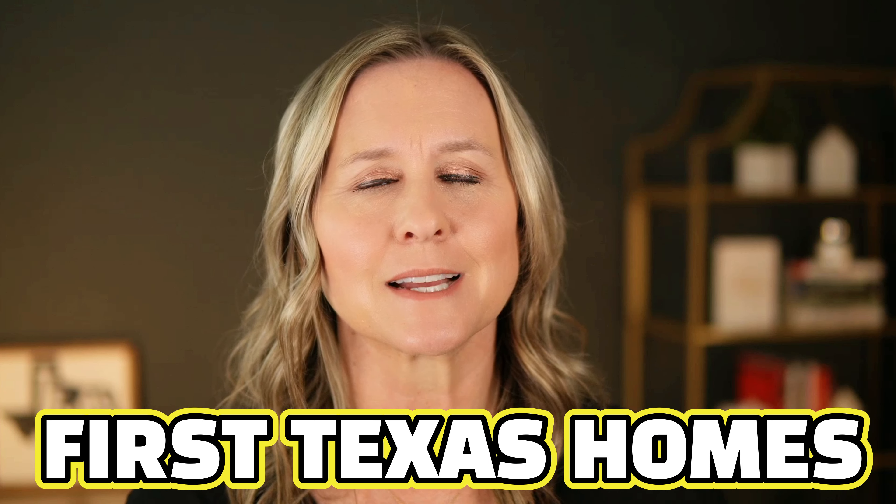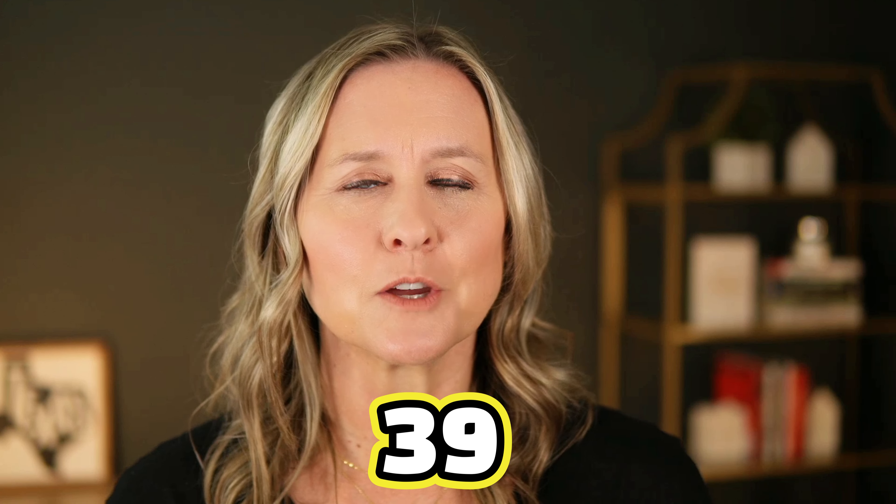The sixth largest home builder in Dallas-Fort Worth is First Texas Homes, coming in with 39 communities throughout DFW. The name says it all — it's a solid Texas home builder that has been in business for over 45 years. They are currently building at various stages in 39 different communities, both in their own exclusive communities and in larger master-planned communities with multiple builders present.